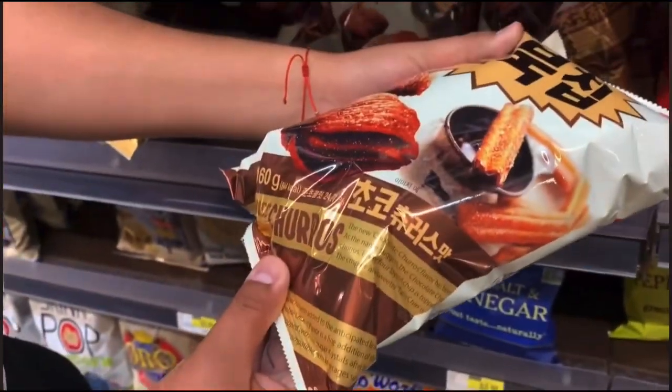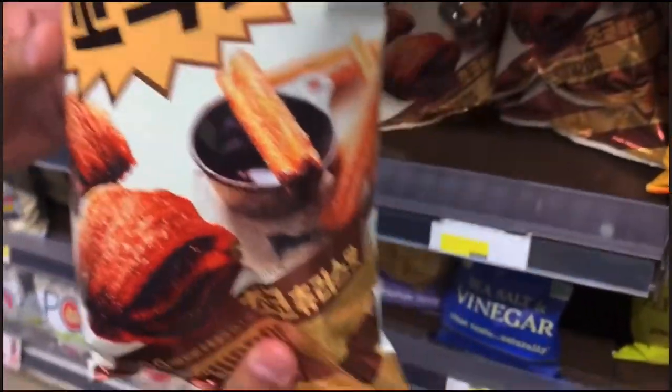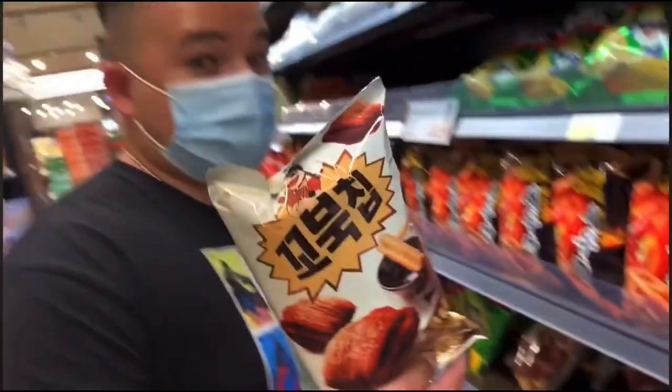What is that? Churro flavored? Wow. Churro flavored — what is this? Churros, yeah. It's really interesting. We'll probably take this for later.